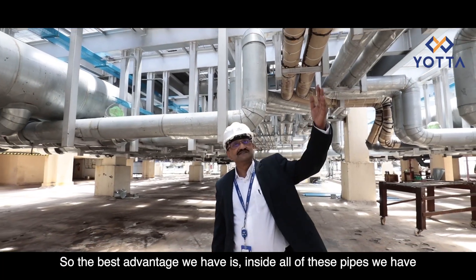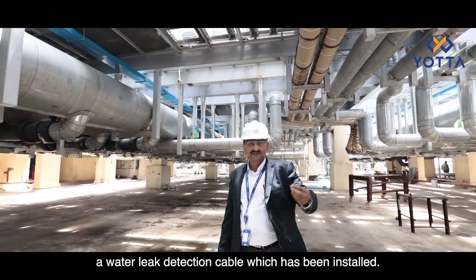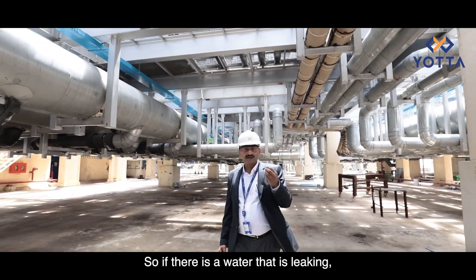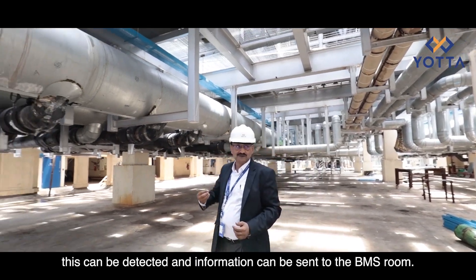An important advantage we have is that inside all these pipes there is a water leak detection cable installed, so if there is any water leaking it can be detected and the information can be sent to the VMS room.